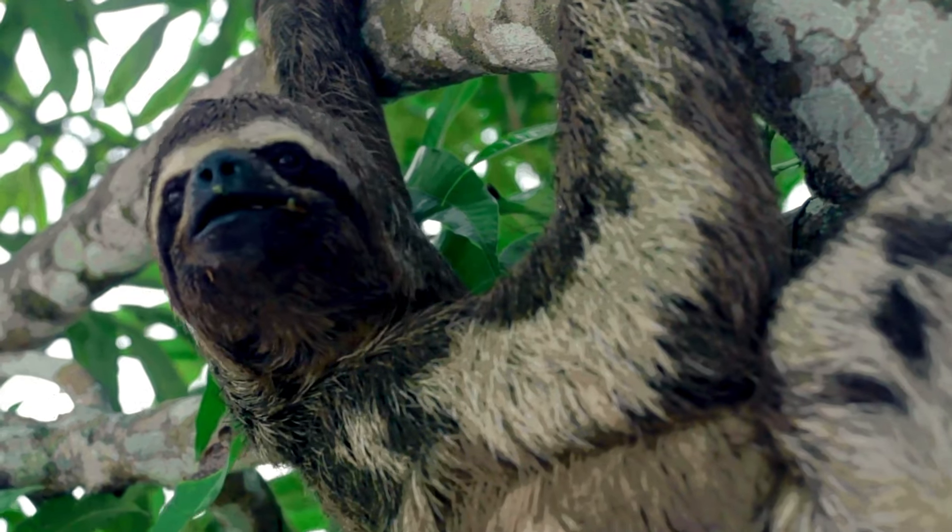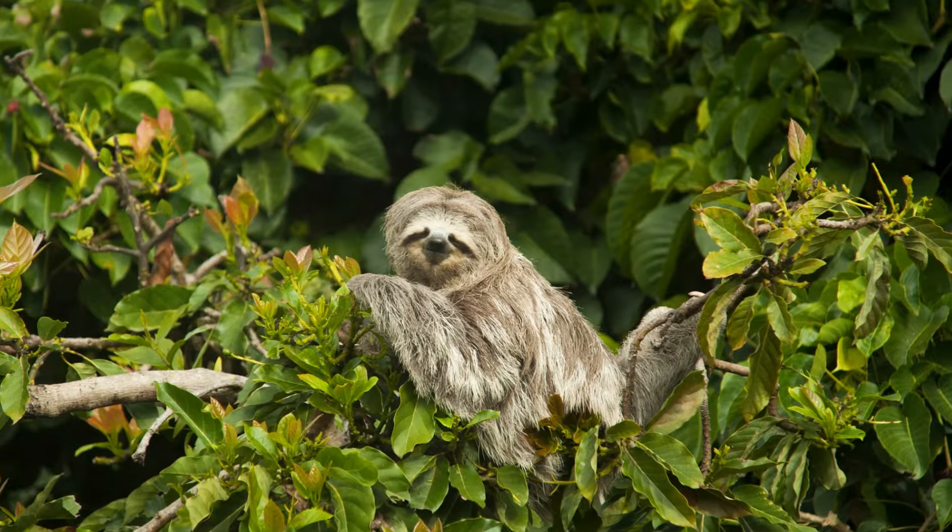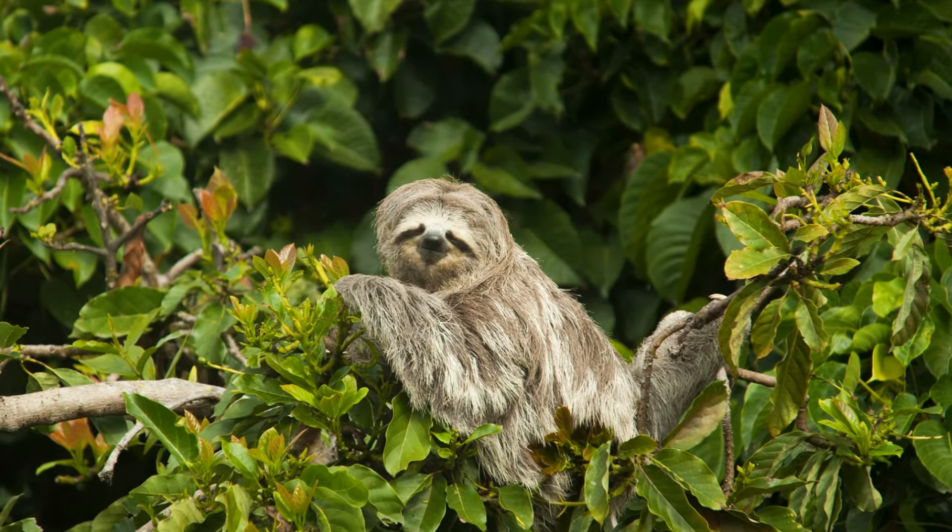To answer this question, let's first look at the physiology of the world's slowest mammal, the three-toed sloth. There are several reasons why three-toed sloths move slowly.